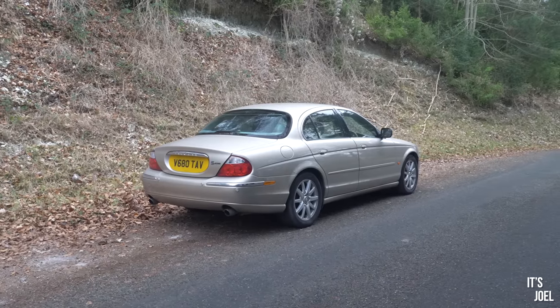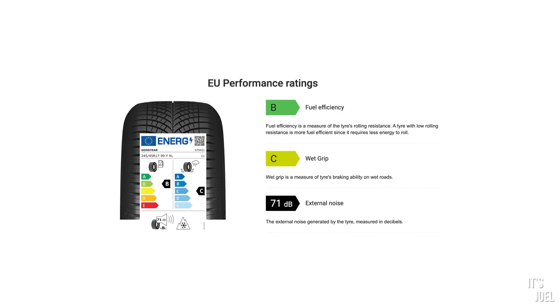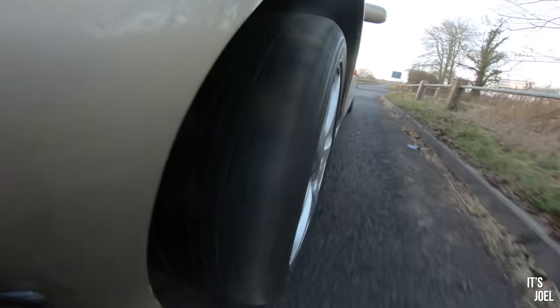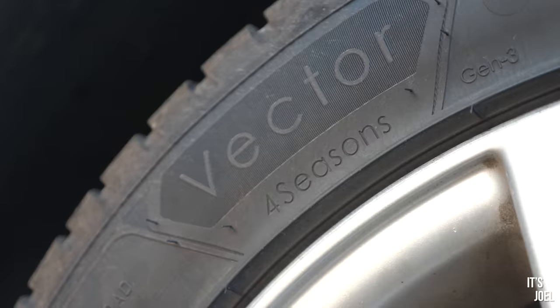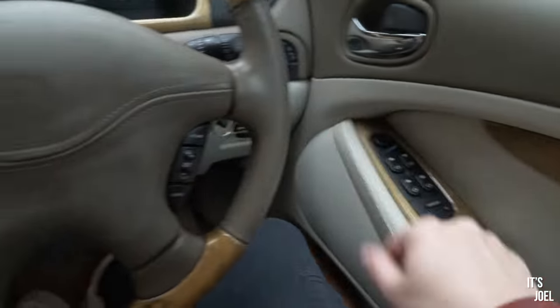Goodyear have actually sent me out a fresh set of all-season tyres, so they're going to be getting fitted to the car this afternoon. I'm genuinely tremendously intrigued to see if brand new rubber on this car — which is almost 25 years old — can improve the way it drives. These tyres weren't even around when this car was manufactured, so I wonder if that latest rubber technology, all matching and fresh, will really improve the way this car handles and feels on the road. Let's head over to the tyre fitting centre now.